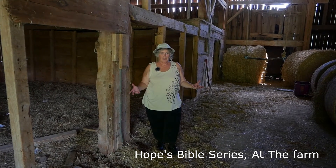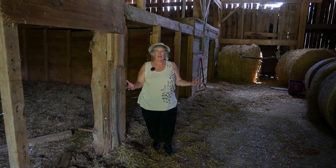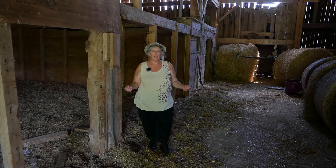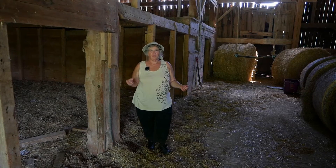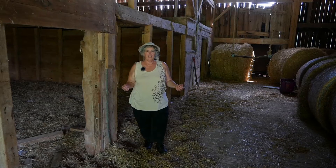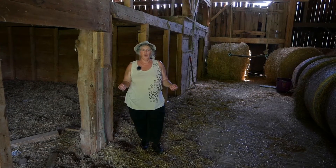This might be an unusual place, but welcome to the barn at the farm for our Anchored Hopes Family Bible Series. It's a unique place, and we've had a lot of fun doing this, so I hope you enjoy the videos.